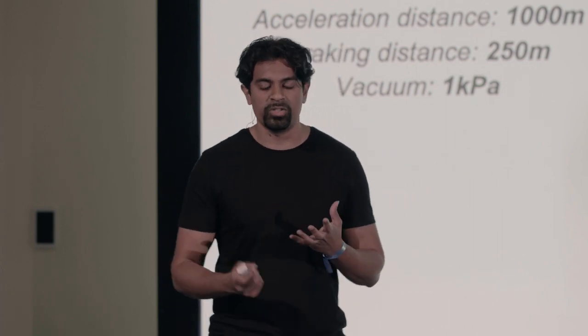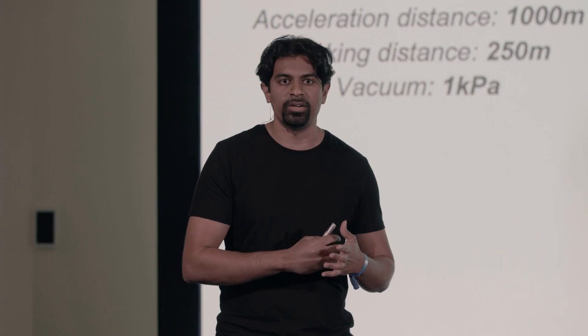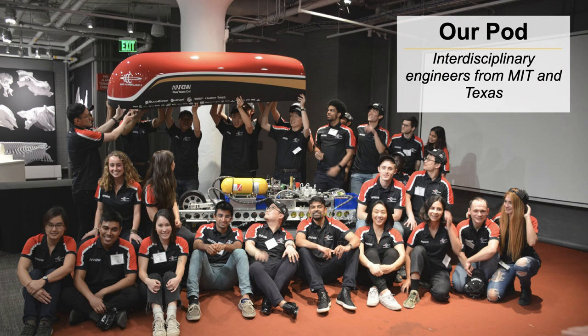We actually demonstrated this pod at the MIT Museum Unveil event, with around 200 plus people there to check it out. We were excited because this really took the concept from Alfred Beach's pneumatic system, forward to the French Aerotrain, and onward to a more compact electric hovercraft methodology.